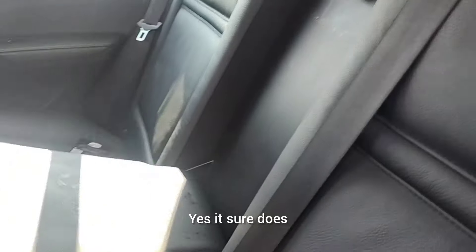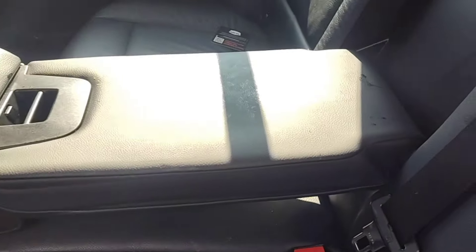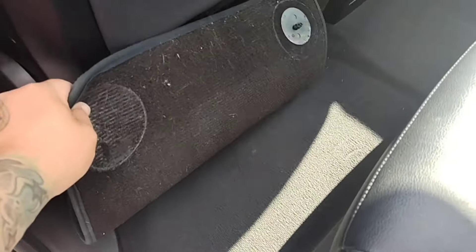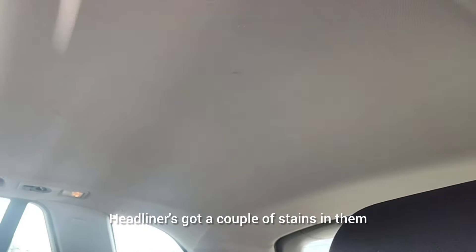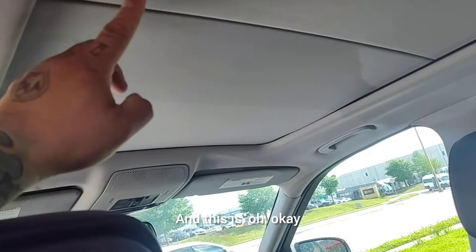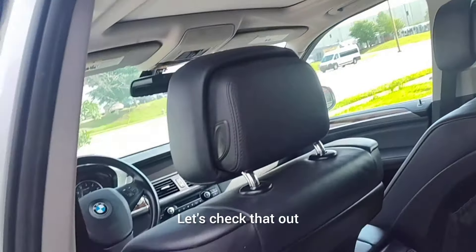Does this come down? Yes, it sure does. Definitely still needs a little bit of a detail job. Carpets still look pretty decent. Headliner's got a couple of stains in them, and it looks like it's starting to bubble — it's already detaching. We've got a big sunroof here, let's check that out.